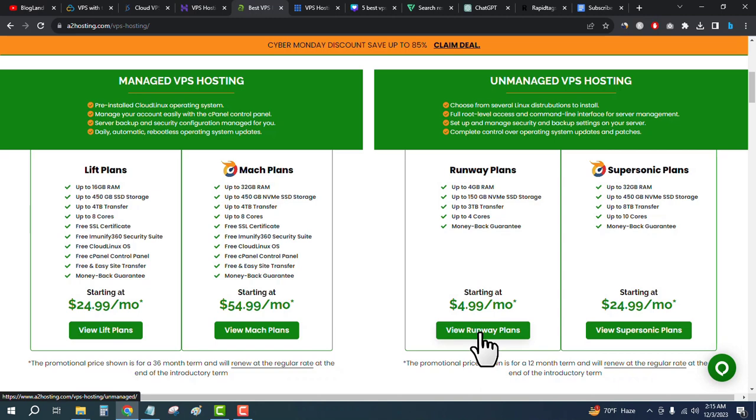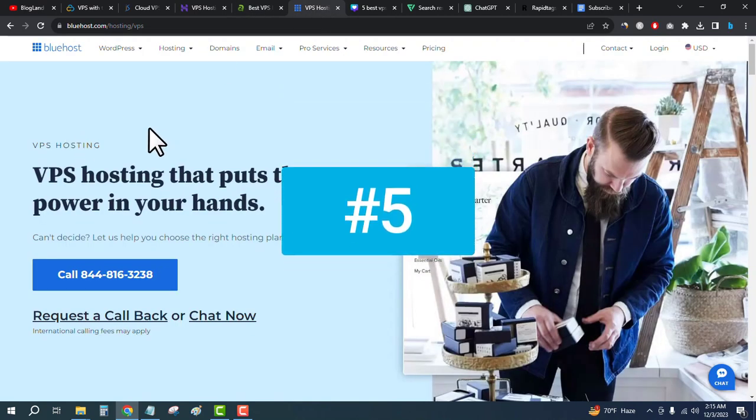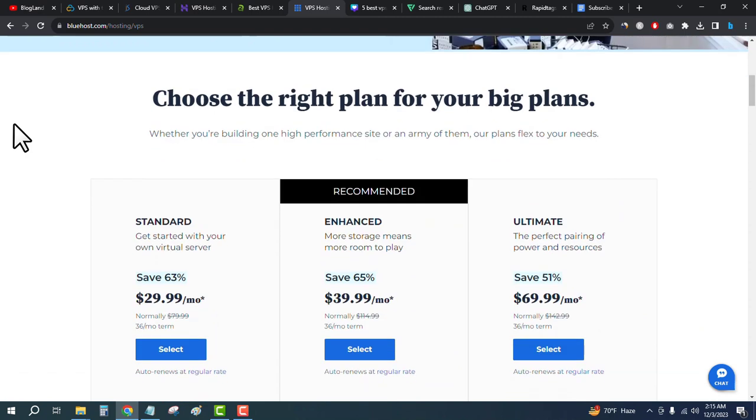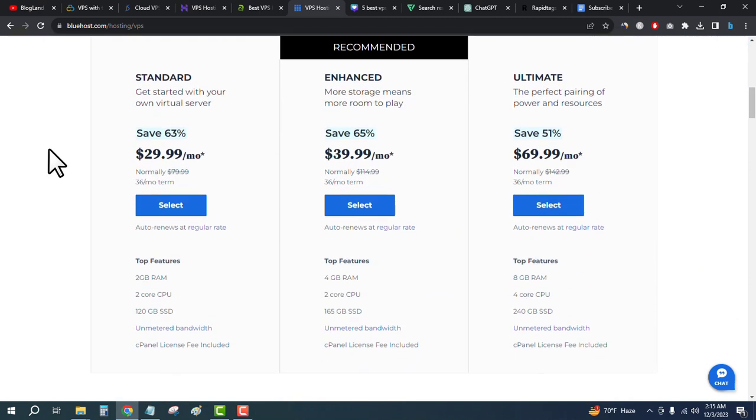The last but not least best VPS hosting provider is Bluehost VPS. Click on the last link in the description, come here, and go down below. You will see there are three plans — the starting plan is only $29.99 per month and you will get a 63% discount on this plan. You will get 2GB RAM, 2 core CPU, and 120GB SSD storage.